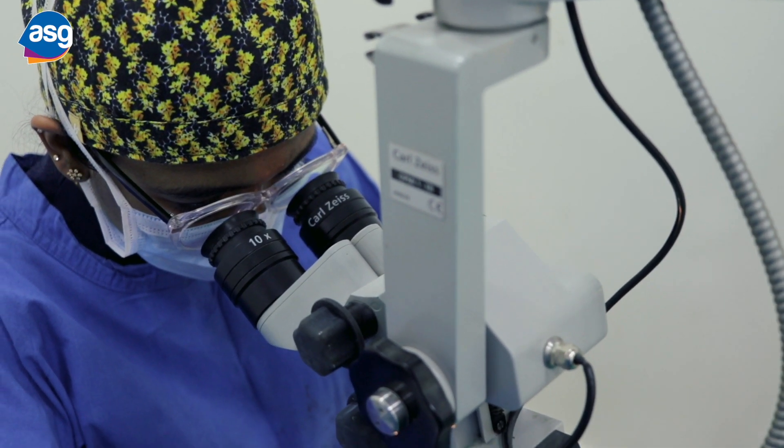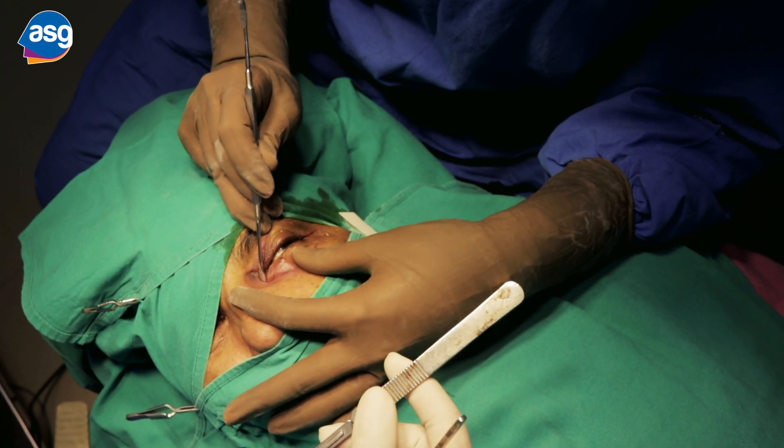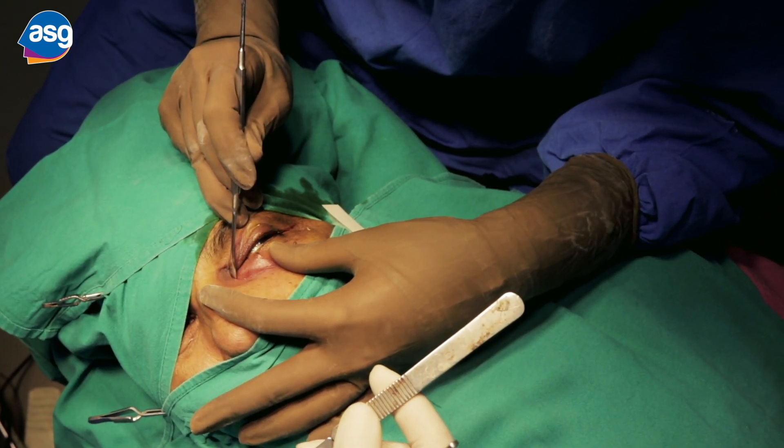How we tackle these problems differs based on the site of obstruction. In the case of patients who have a stenosed puncta, all we need to do are measures that can dilate the punctum and the patient will have immediate relief. But if the punctum is normal and the blockage is along the rest of the drainage pathway, then we need to isolate where the blockage is.